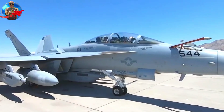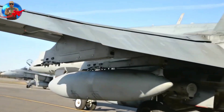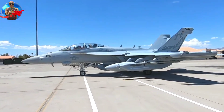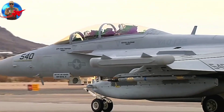Along with the electronic attack suite, the Growler is also equipped with an APG-79 active electronically scanned array radar. The aircraft also retains all the multi-mission capabilities of the F-18E/F, with its validated design and ability to perform a wide range of enemy defense-suppression missions.